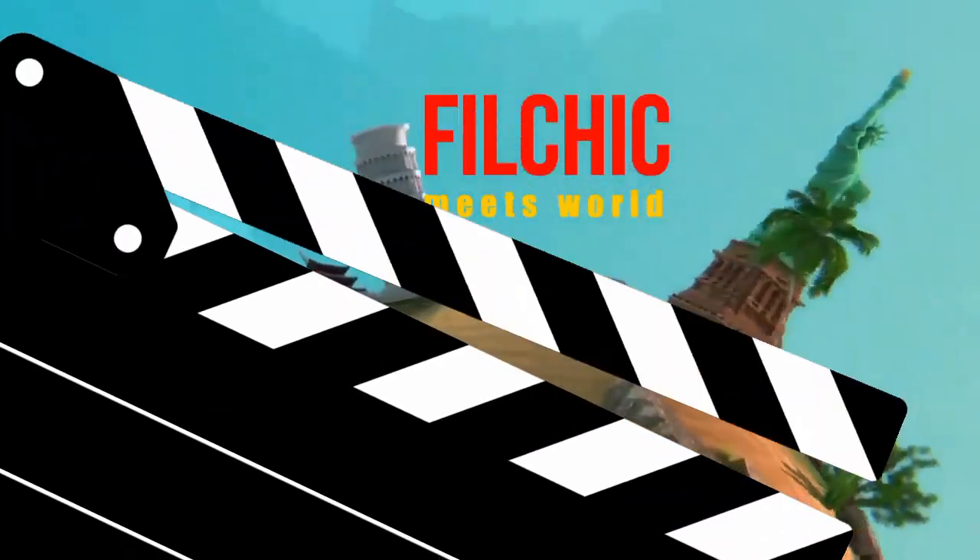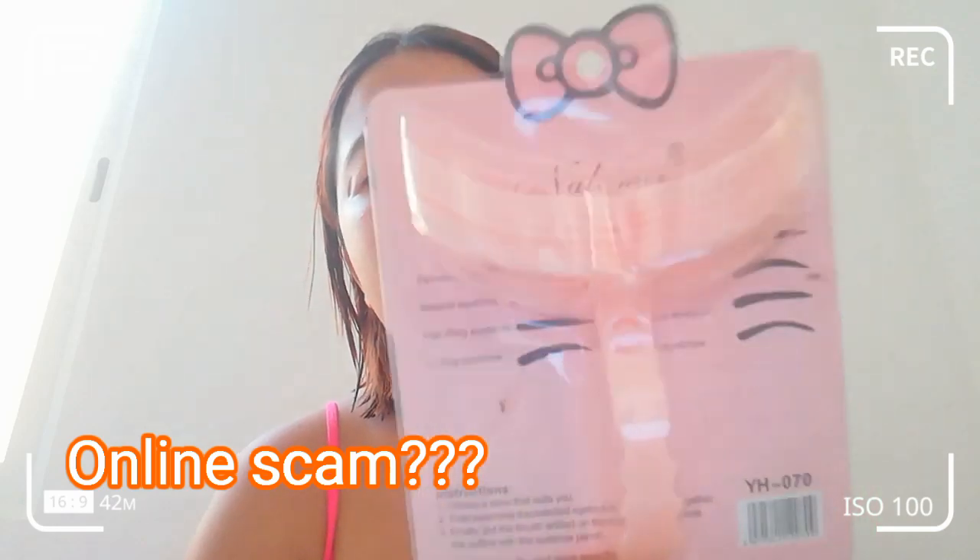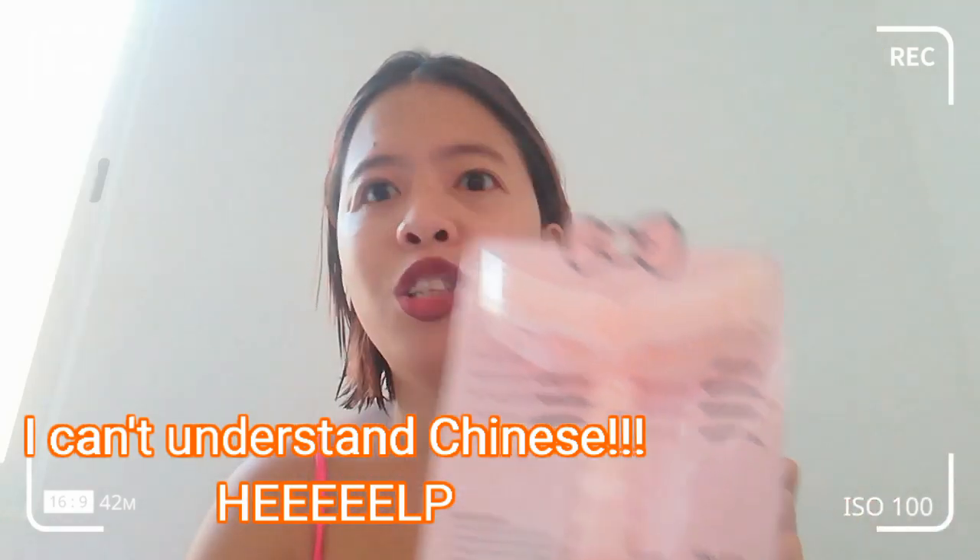Hi guys, we're gonna try this product today. I think one of the most important parts of our face is our eyebrows — imagine if we don't have eyebrows, crazy! So I bought this online and it's like an eyebrow shaping product. It's a Chinese product, everything's from China.